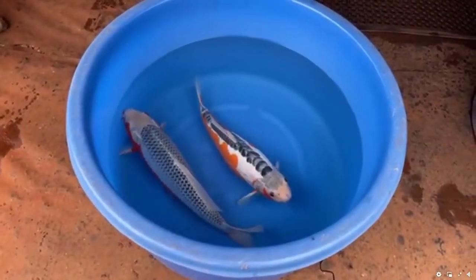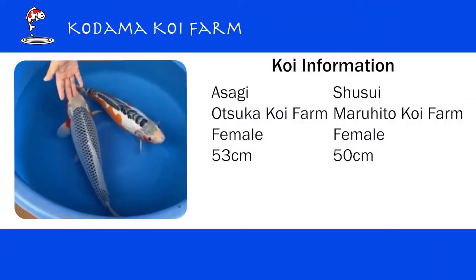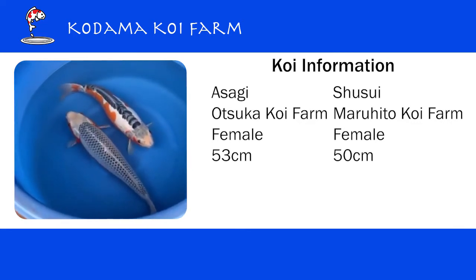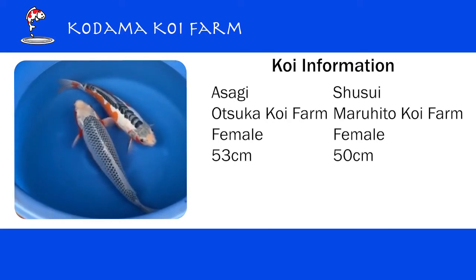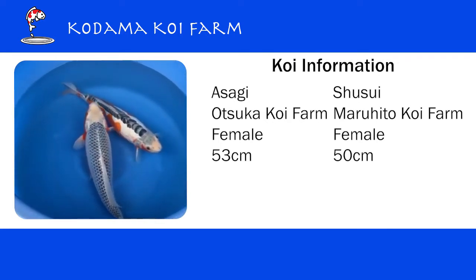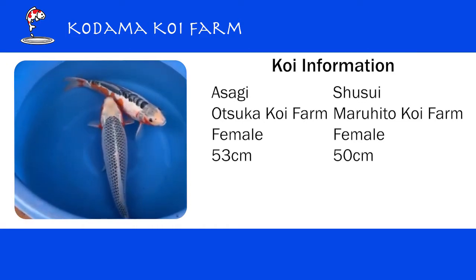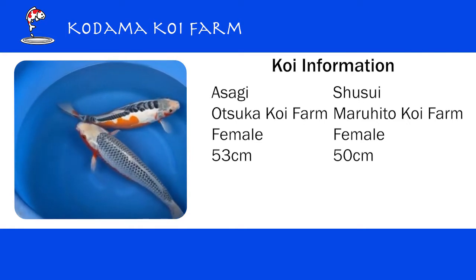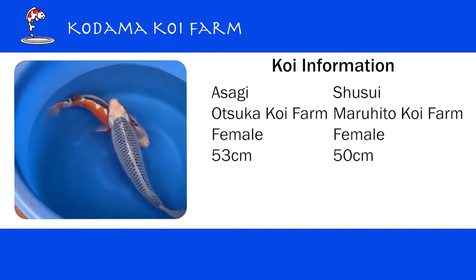Yes, they are beautiful Asagi and Shusui. Asagi here — both of them are female, two years old. Asagi is from Otsuka Koi Farm, 53 centimeters, so that's about 21-22 inches. And Shusui is from Maruhiro Koi Farm, about 50 centimeters, so that's about 20 inches.